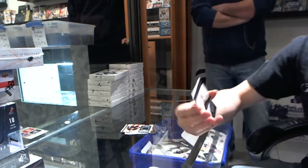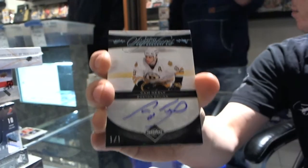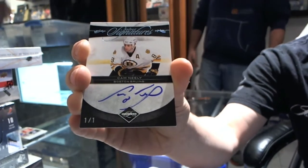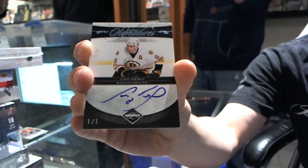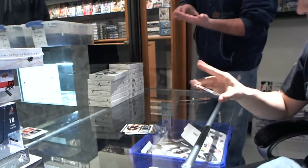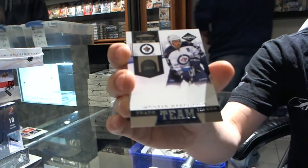We've got a Select Signatures for the Boston Bruins — Platinum, 1 of 1. Cam Neely, 1 of 1. Nice. And the Team Trademarks number 299 for the Winnipeg Jets, Dustin Bufflin.